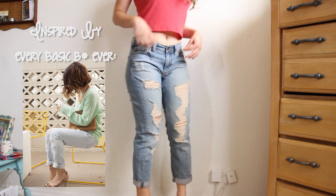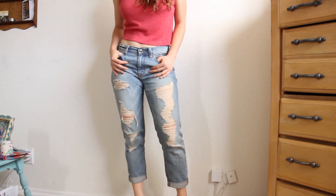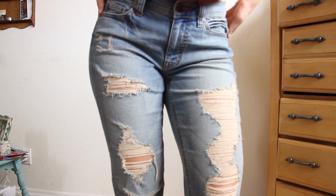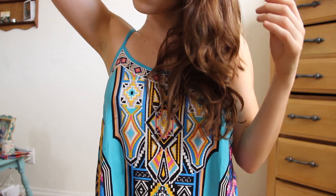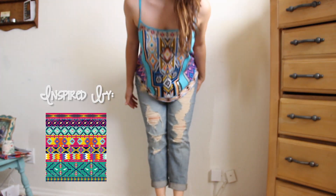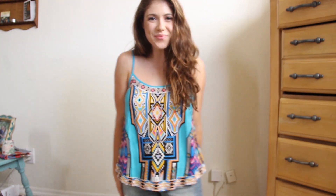Then I came across these ripped jeans and I've been looking for ripped jeans for probably the last eight months. I wanted to find some that were not super showy on the skin level, but also fit really well and had a little bit of a loose vibe. Then I found this Aztec shirt — it's like a million degrees where I live, so I just had to have it because I'm so sweaty all the time.